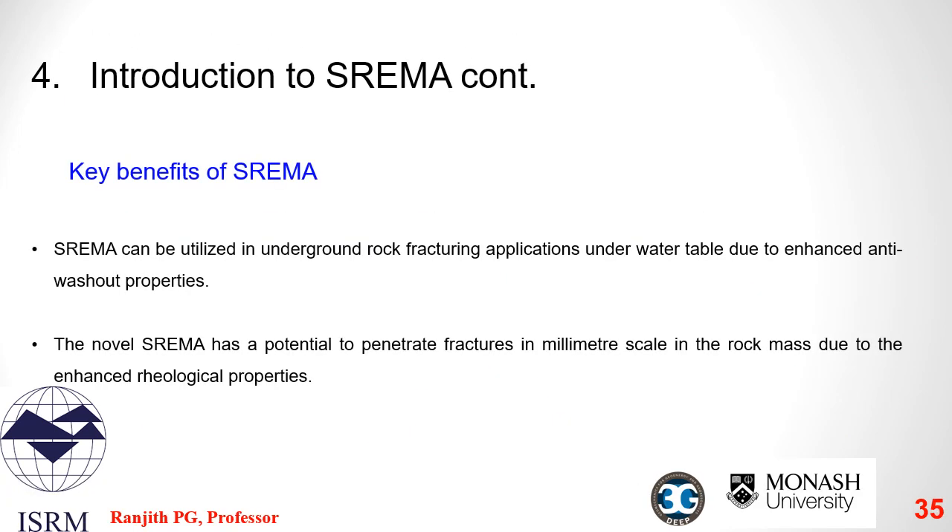The key benefits of SREMA are: first, it can be utilized in underground rock fracturing applications below the water table due to its enhanced anti-washout properties. Further, the nano SREMA has the potential to penetrate fractures at sub-2mm scales in the rock mass due to its enhanced rheological properties. The slow energy release rate, washout resistance, and enhanced fluidity of SREMA make it ideal for rock preconditioning applications in sensitive environments.